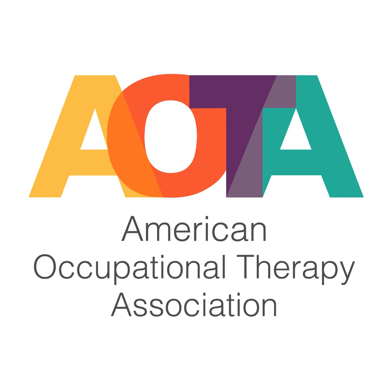Thanks for listening to the AOTA podcast. Tune in again next time.